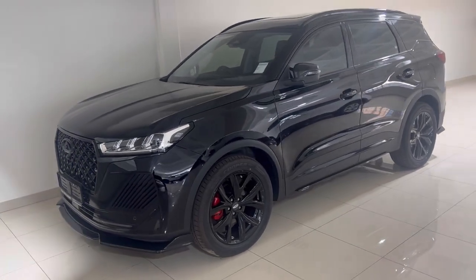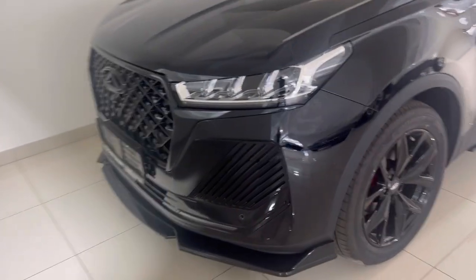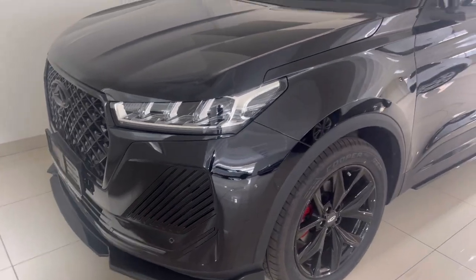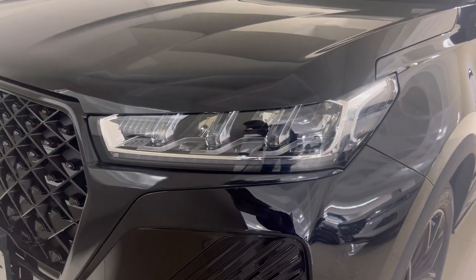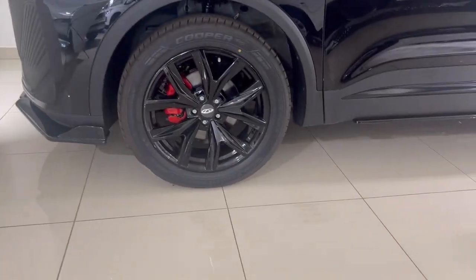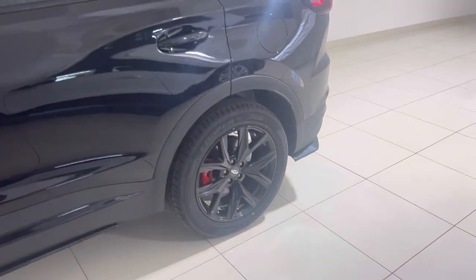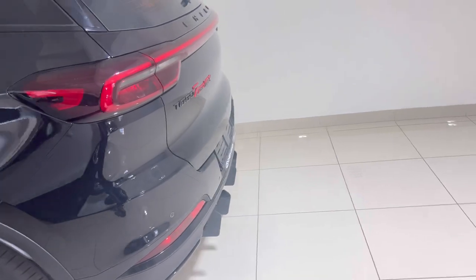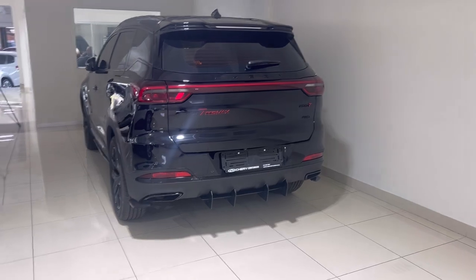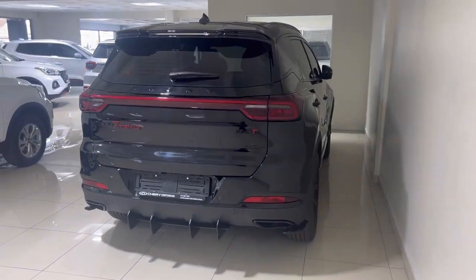This over here is the Chery Tiggo 7 Pro Max — although I thought it was a Chery Tiggo 8 Pro Max. Look at it! By the way, this one is called the Black Badge, although I like to call it Dark Cherry. Chery in China don't know about the Tiggo 7 or 8 Pro Max Black Badge. Chery South Africa, the one in Centurion, took their normal standard Chery top-of-the-range, sent it to someone else who does body kits, and body kitted the 7 Pro Max and the 8 Pro Max — and it came out like this.